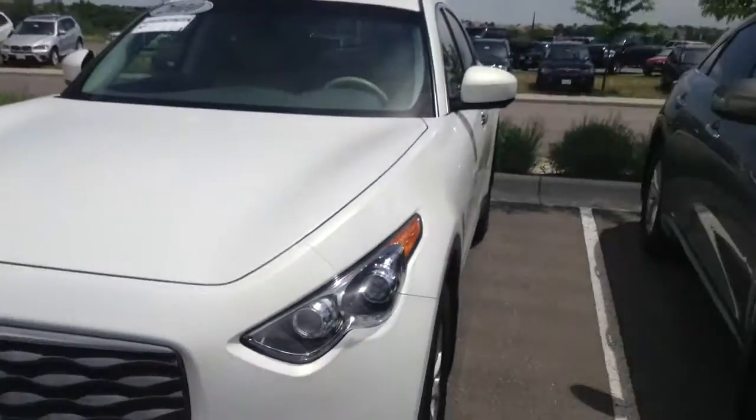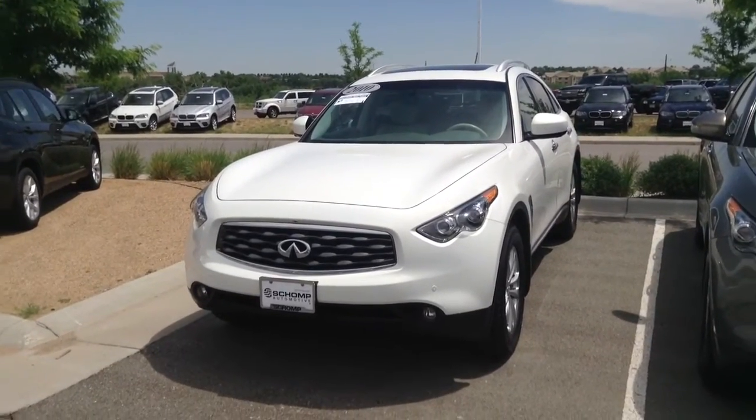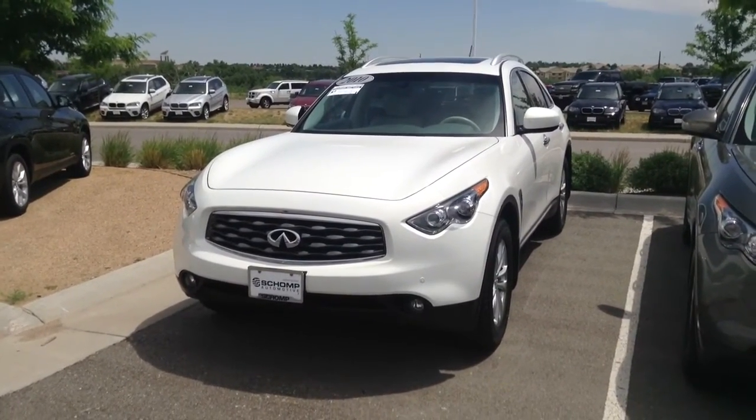Definitely a really nice car and the price on it is pretty good too. Any other questions, please don't hesitate — just give me an email or a call. Thanks.